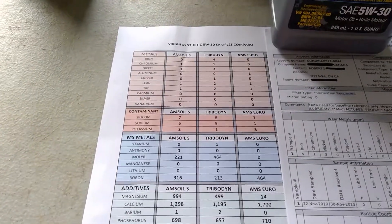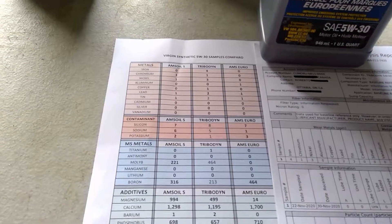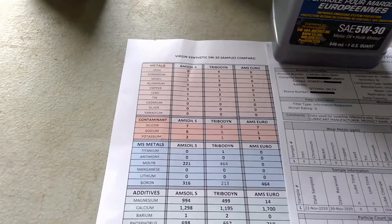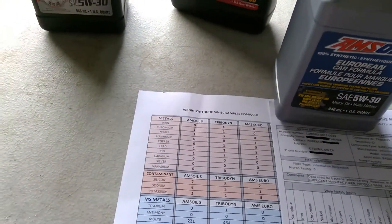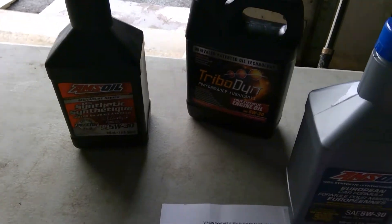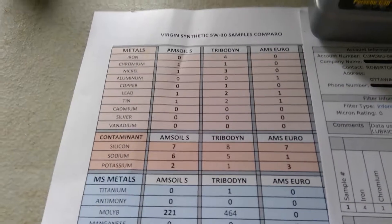So is Tribodyne worth the extra cost? A case was $257 Canadian and AMSOIL, with tax, shipping and everything, is about $170-175 Canadian. So we're looking at a solid $75 more, and to quickly answer: no, if we just look at the numbers right here on the sheet.